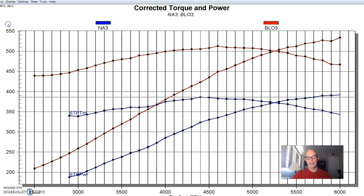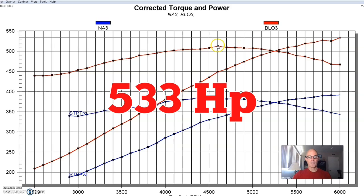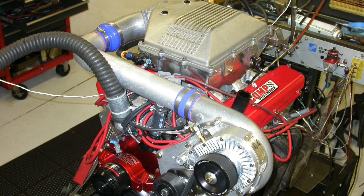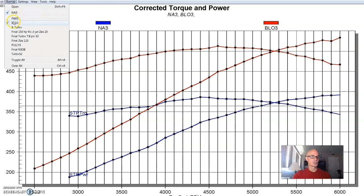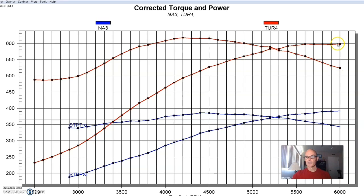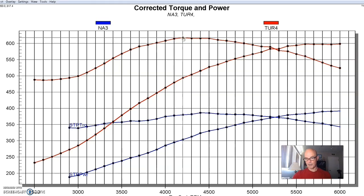On that same NA Edelbrock combination, running a roots blower — like a 174 YSi — it made 533 horsepower and 512 foot-pounds of torque at about 8 pounds of boost. Then with a Paxton supercharger, that was over 620 horsepower — 622 horsepower. And when we ran a turbo — comparing turbos and blowers — this thing was right at 600 horsepower: 599 horsepower and 617 foot-pounds of torque. All of these are well over the magic 500 number, a couple of them over 600 horsepower. I don't think that the 500 number is really block-splitting territory.